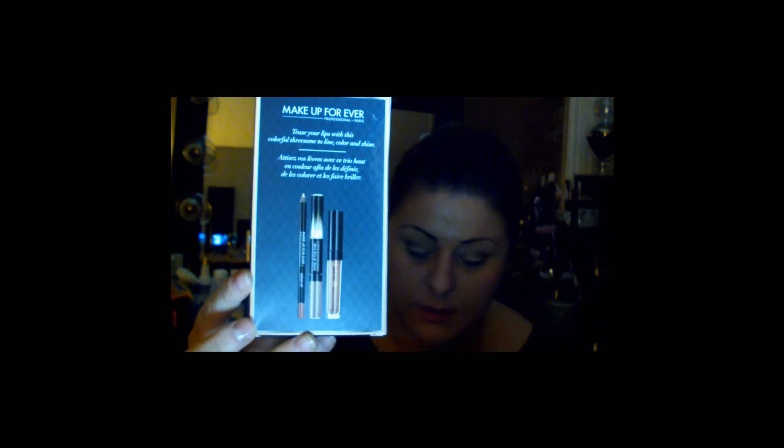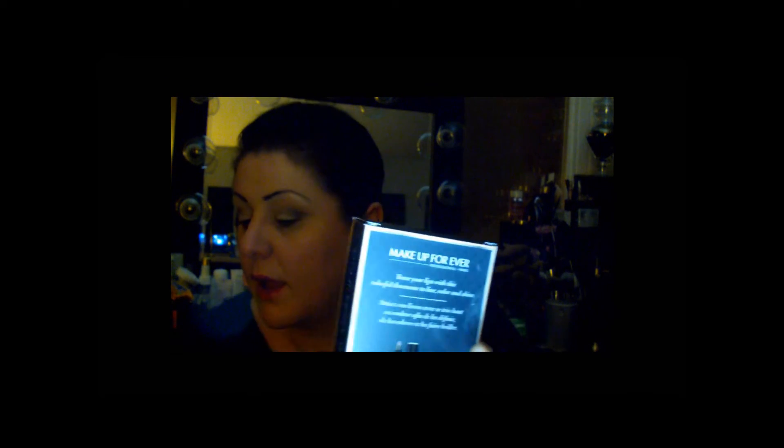Then you've got the Tease Me kit, which retails for $32 with a retail value of $62. There are two color options: nude and berry.